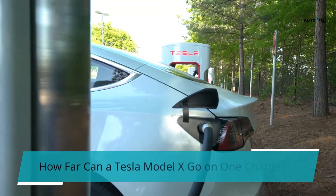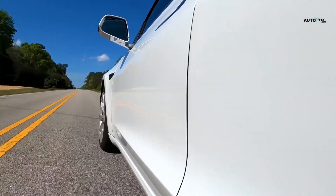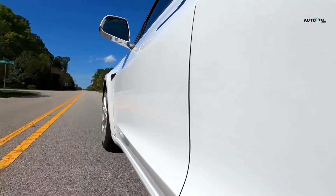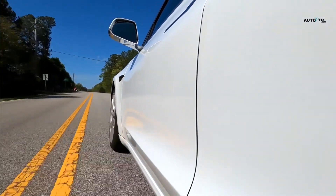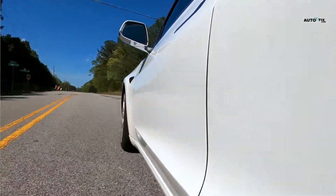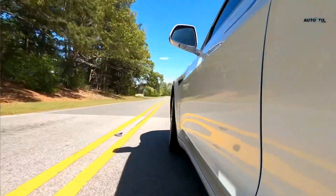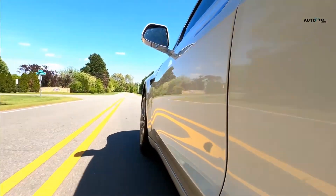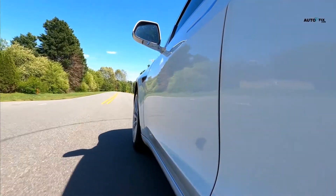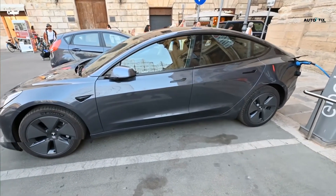How far can a Tesla Model X go on one charge? The distance Tesla Model X can go is between 335 to 396 miles, since it has two trims: the Model X Standard Range and the Model X Plaid. Model X Standard Range goes 351 miles on one charge, while Model X Plaid can go 396 miles on one charge. Both will cover a distance range of 300,000 to 500,000 miles before you need to replace their battery.